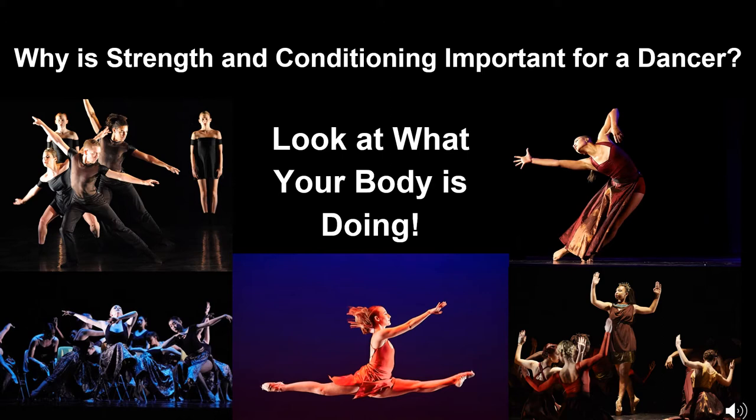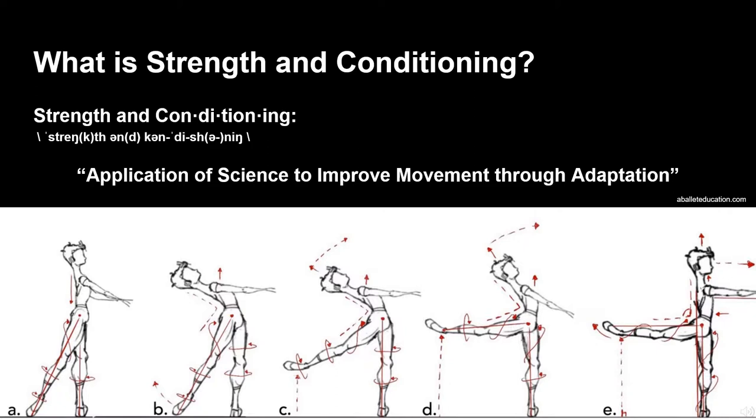There is no argument that dance is demanding, especially in terms of fitness. However, research is showing us that dancers often struggle with their fitness, especially strength and cardio. This directly impacts the ability to perform and increases the risk for injury. There's really good news: research has shown strength and conditioning can bridge that gap and provide the needed stimulus to create protective and performance adaptations.